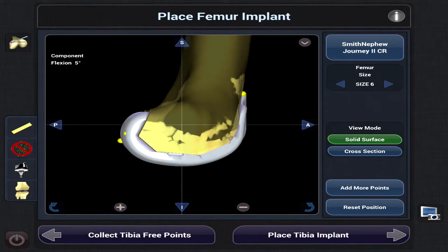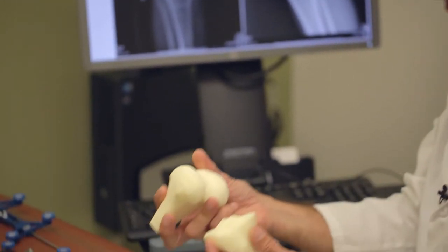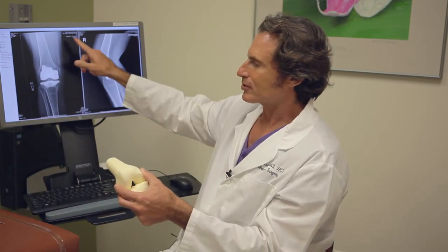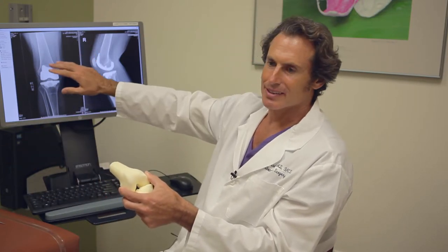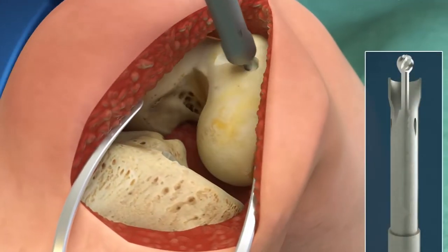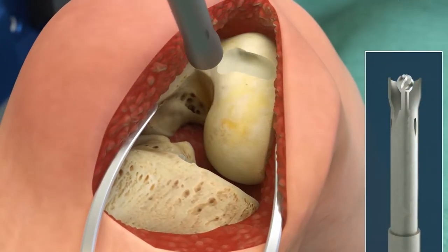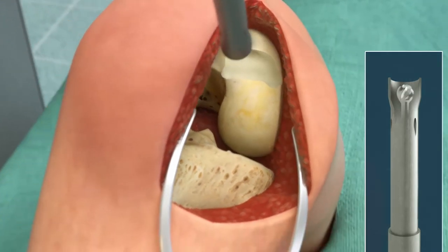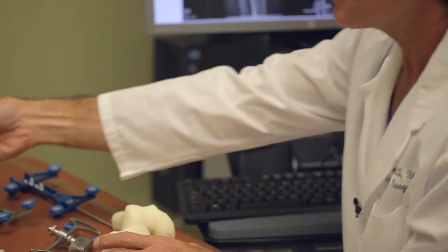Basically what we're doing with a robot is we're creating a three-dimensional model of your knee. I can then do the surgery virtually on the computer screen and lock in the exact result that I'm looking for. After that, I have a robotic burr and I can very precisely remove only the bone that I want to remove and replace.